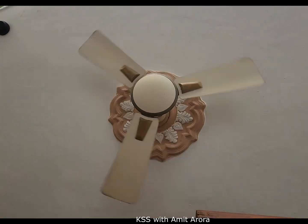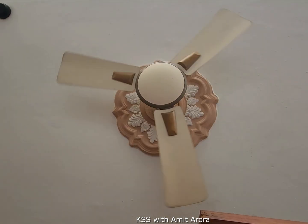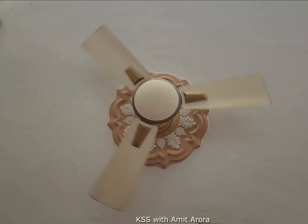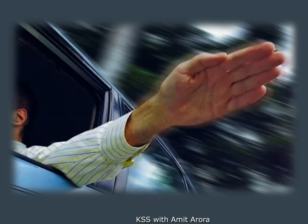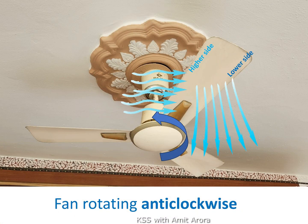Let us understand in which direction the fan rotates and why. In warm climates like India, there is only one operating mode and the ceiling fan rotates anticlockwise always. When the fan rotates anticlockwise, the tilted blades push air downward. To understand this, imagine a fan blade is your hand sticking out of a moving car window — if you tilt the front of your hand up and the wind hits it, the air is deflected downwards.